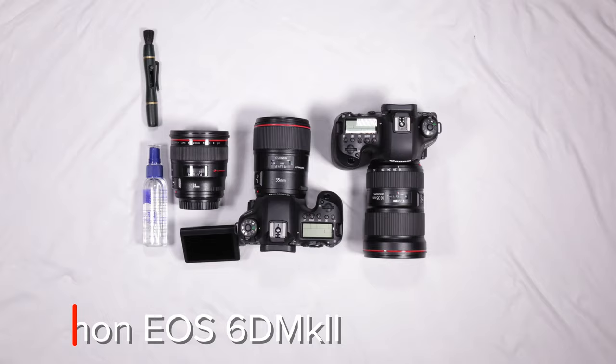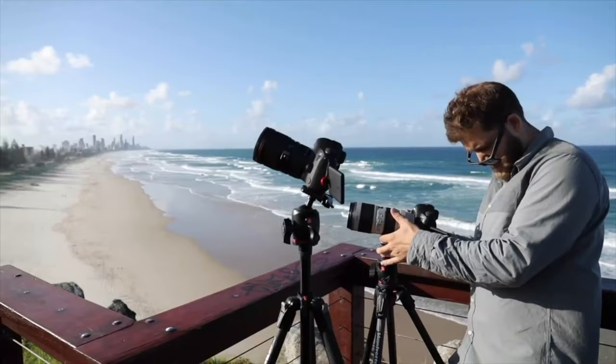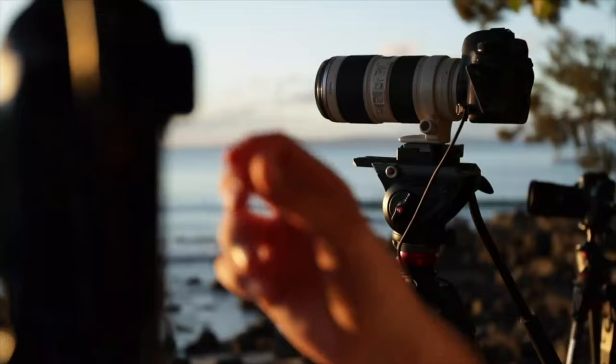I own two Canon EOS 6D Mark II's and one Canon EOS 1DX Mark II. I've used these cameras on dozens of commercial shoots and I've shot tens and tens of thousands of photos and video with them. Today I'm explaining to you how using professional gear can make all the difference.